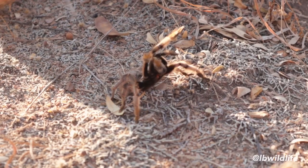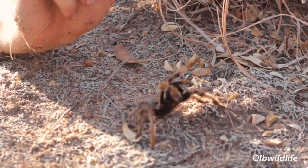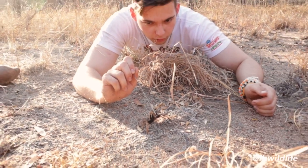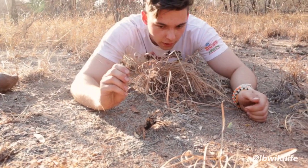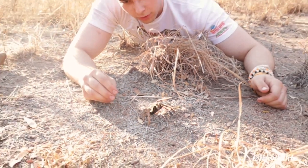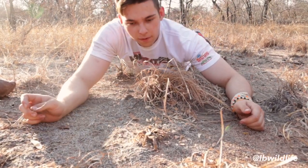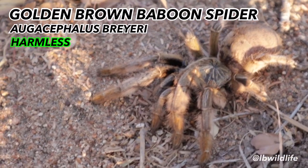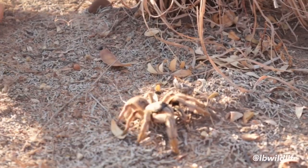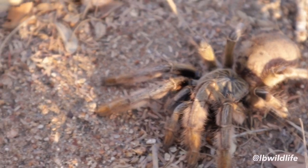Spiders have eight legs — one, two, three, four — and these front ones are basically just for detecting anything in front of the spider, and they also help when it comes to feeding, holding the prey and shoving it into the mouth. Now look at this — that's what I call the golden brown baboon spider: beautiful gold, black, and brown colors. And look at the carapax — the coloration here is just like a sun, absolutely magnificent.